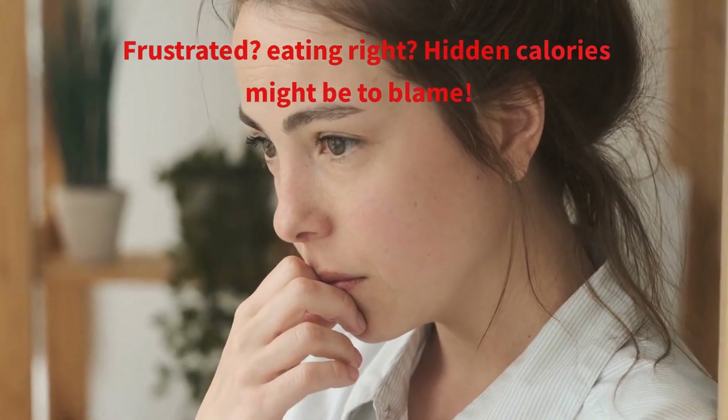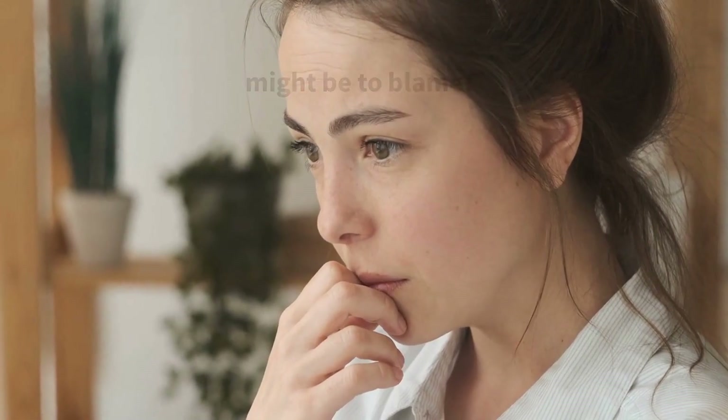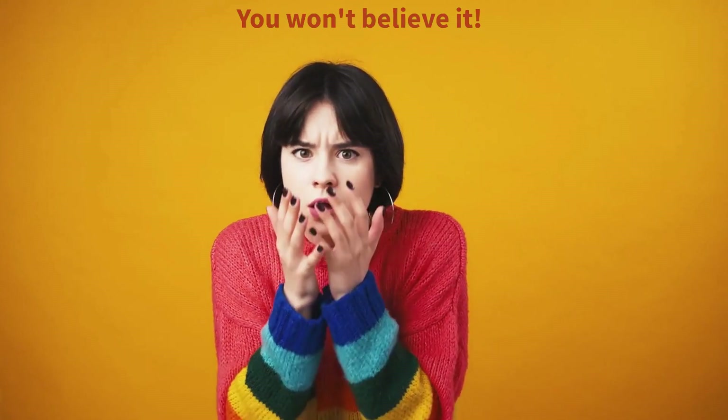Frustrated with the scale even though you're eating right? Hidden calories might be to blame. Today, we'll unveil their sneaky sources and show you how to outsmart them. You won't believe where they're hiding.